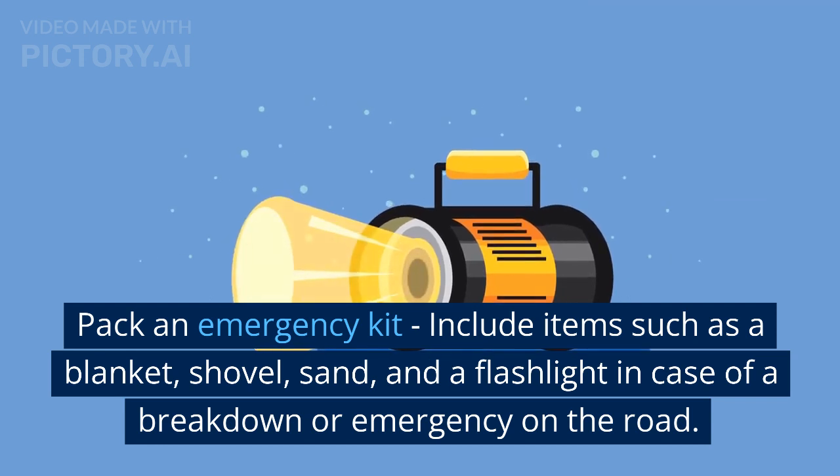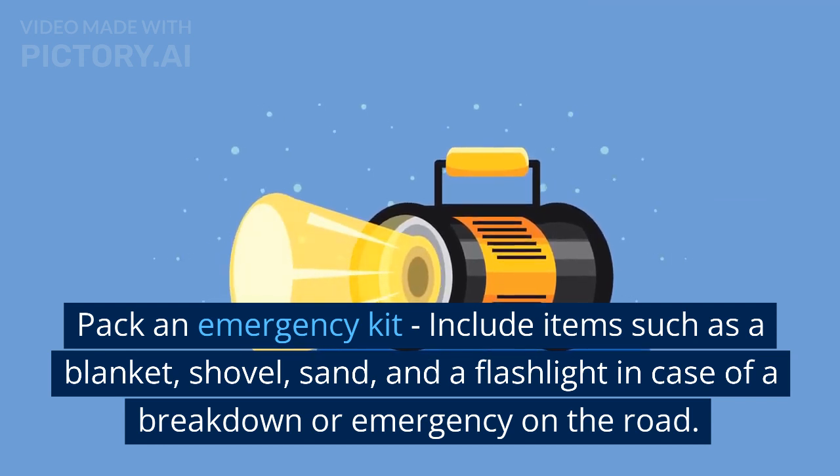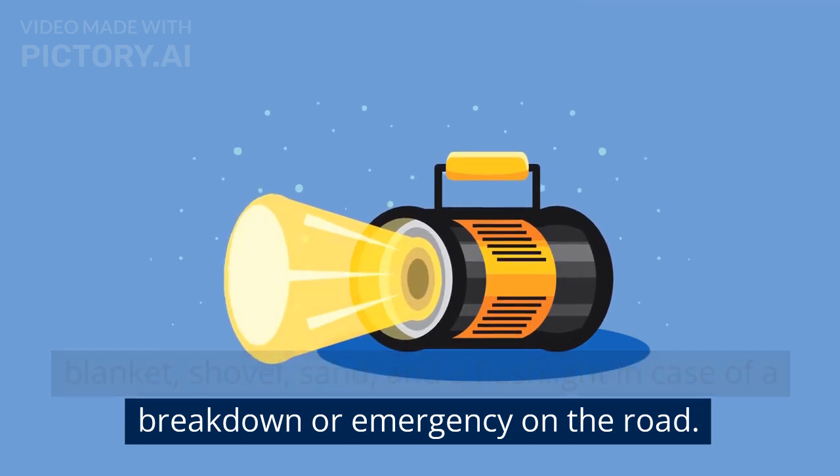Pack an emergency kit. Include items such as a blanket, shovel, sand, and a flashlight in case of a breakdown or emergency on the road.